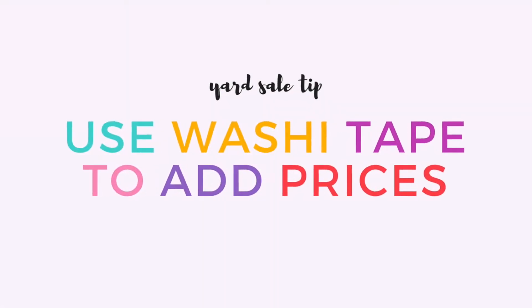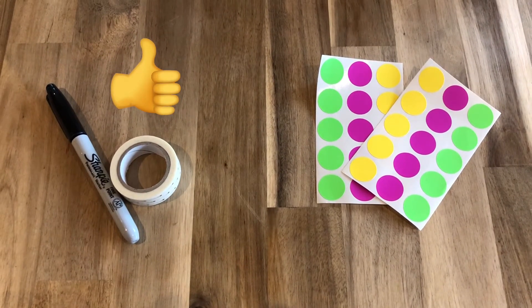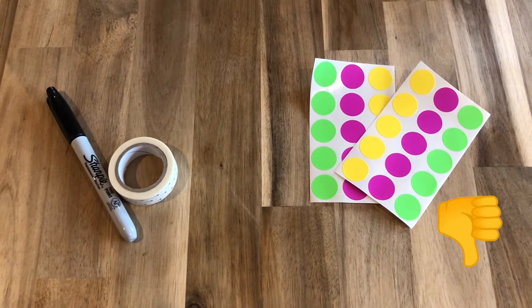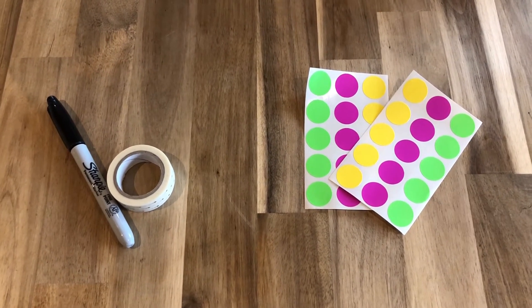Use washi tape and a Sharpie to add prices instead of those cheap colorful little circle stickers. Washi tape is going to come off so much easier than the stickers, and your customers will love you for it.